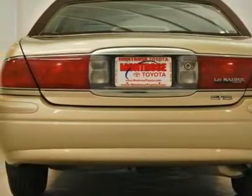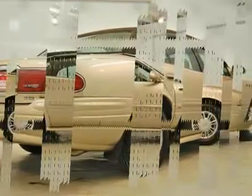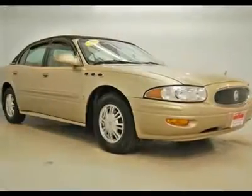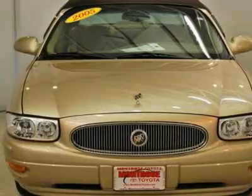Extremely clean inside and out. Powerful 3.8 liter V6 engine. These cloth seats push comfort to a whole new level. Dual power front seats. In-dash CD player with steering wheel controls. Beautiful wood inlays.